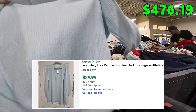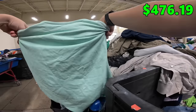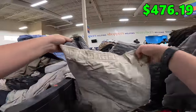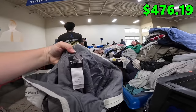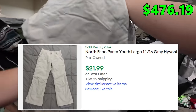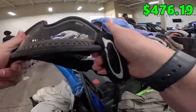Got an Intimately Free People sweater. Got a blue lemon tank top here with built-in padding — grab that. Got some North Face pants, youth size. Oakley glasses, I think.